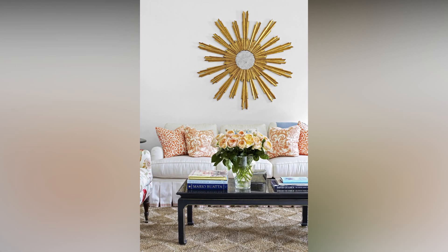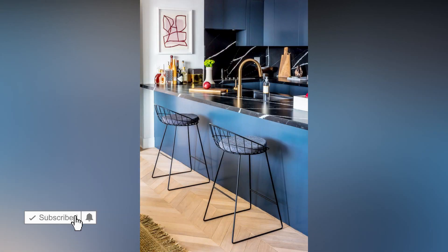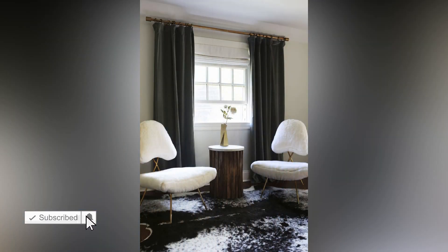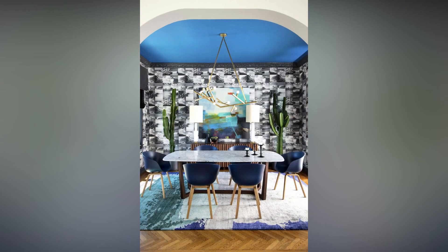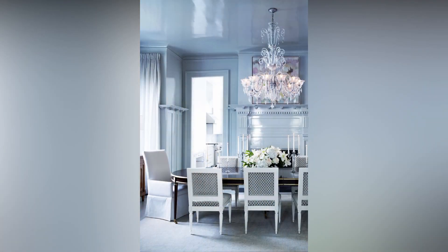That was quite the design journey! Remember, there are no set rules in interior decorating — let your creativity flow and have fun experimenting. Don't be afraid to step out of your comfort zone and try new things. I hope you found these tips and ideas inspiring for your next interior decorating project. If you enjoyed this video, don't forget to give it a thumbs up and hit that subscribe button for more awesome design content. Until next time, happy decorating!